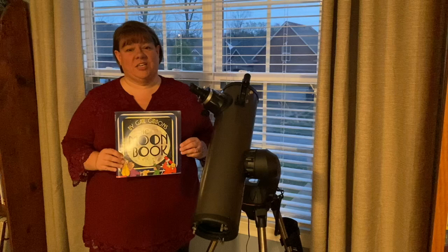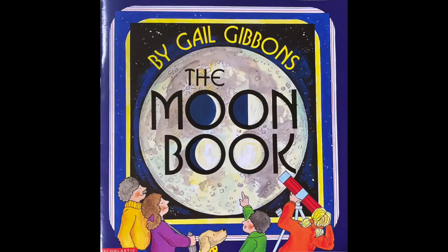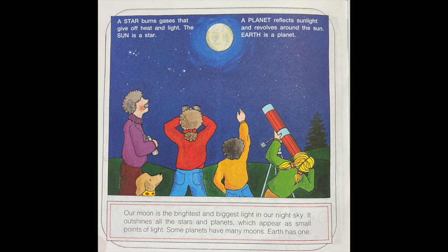Have you ever wondered what the moon looks like close up? Using my telescope, I can see it a little bit better. Today we're going to read The Moon Book by Gail Gibbons.